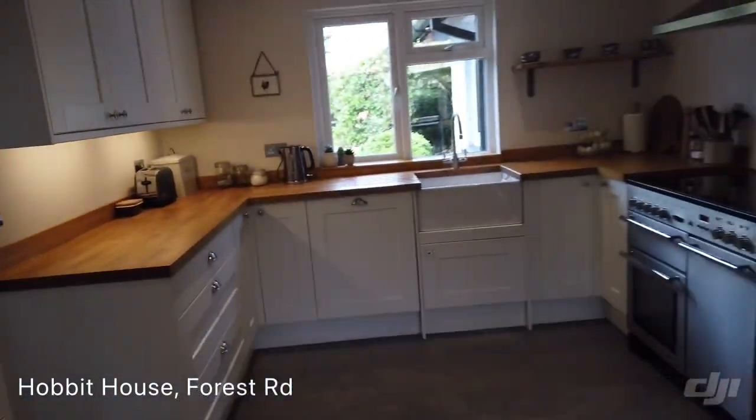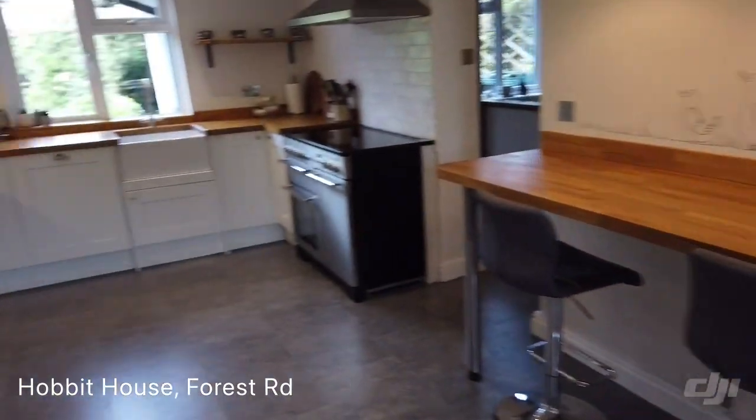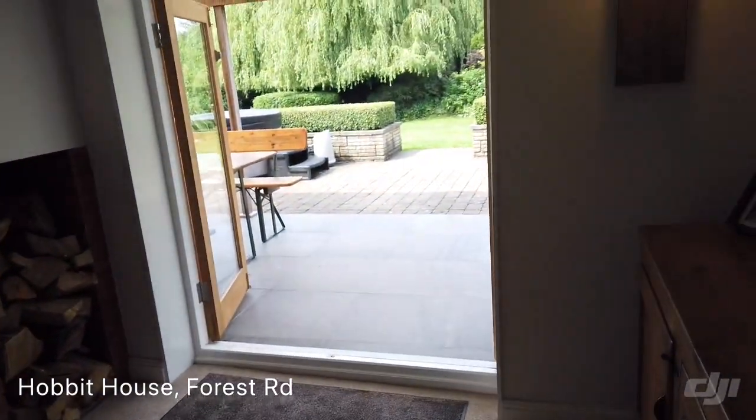Lovely modern kitchen. And then into the lounge.